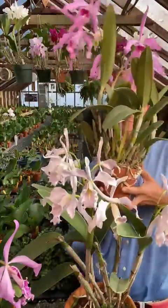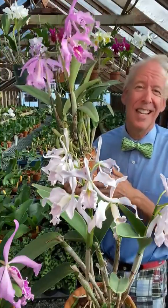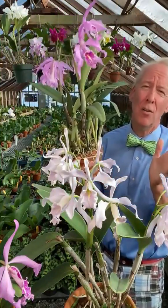This is a vigorous grower, and the foliage gets quite clumpy. It blooms every fall like clockwork, and is perfect for either beginners or advanced. Let's do it.